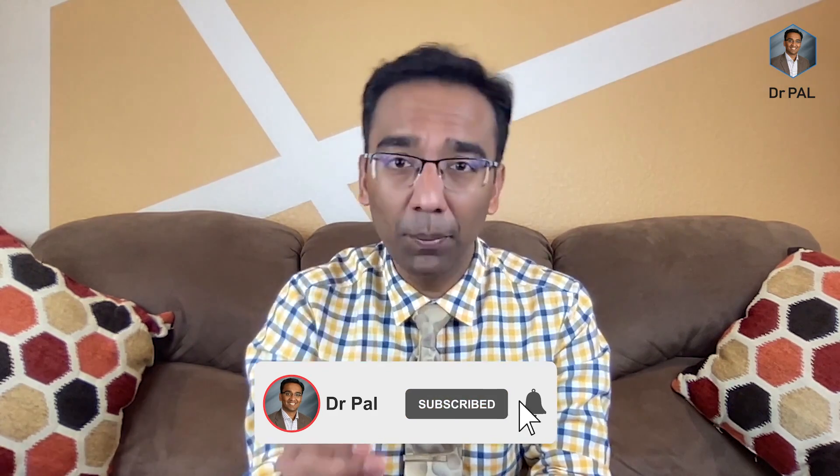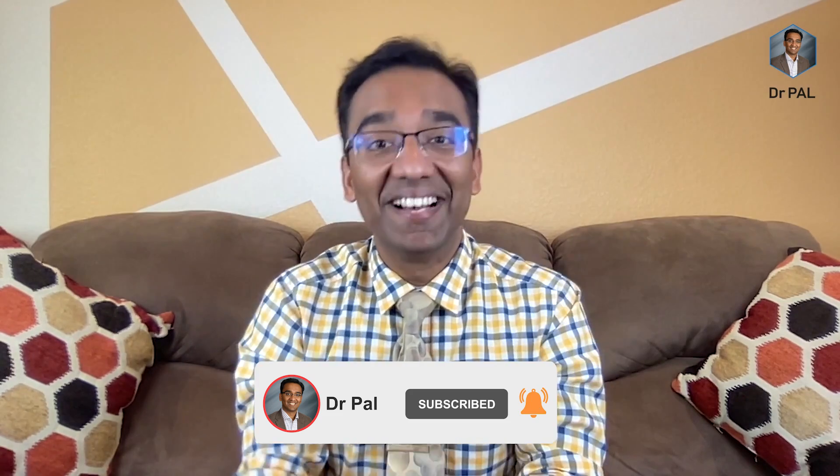If you have any problem, you should approach the doctor. Stay safe. I'll see you in the next video. Bye bye.